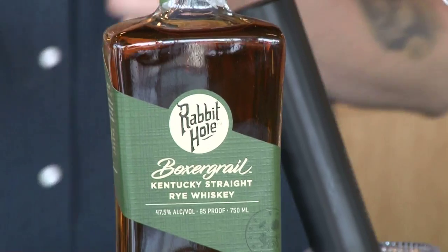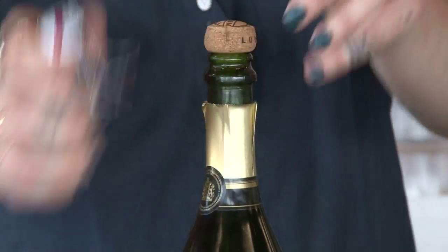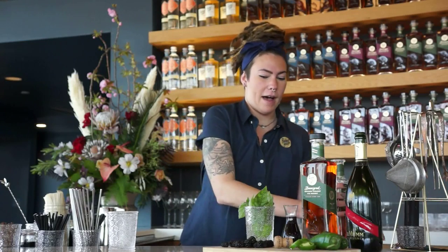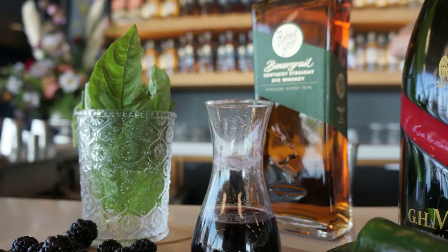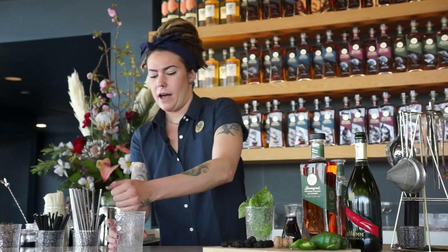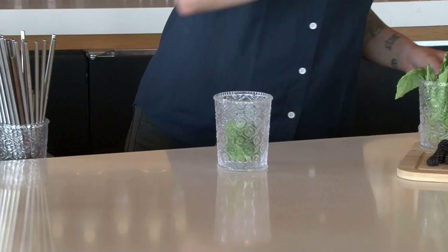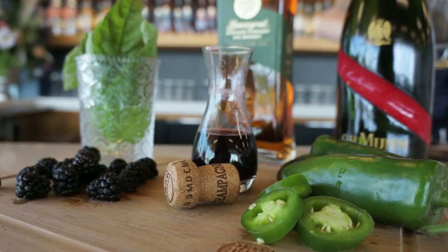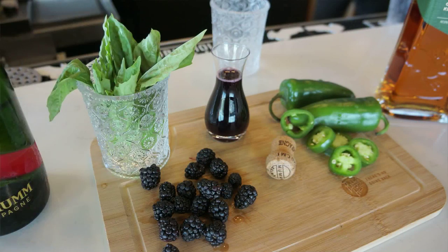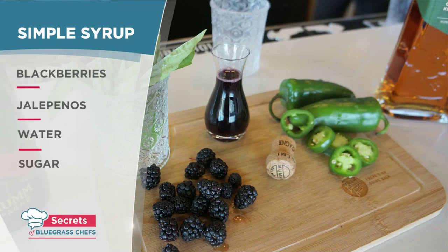Bar manager Ashley Angel reveals the secrets to how it's made. This is simple, easy, a flair on the traditional julep. So we're going to start by expressing our basil leaves. Give it a nice little smack. I always do four or five in the bottom of the glass. And then we're going to do our simple syrup, which is a puree of blackberries, jalapenos and just one to one water and sugar.